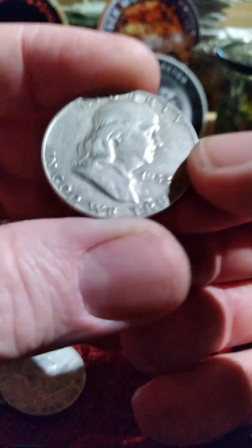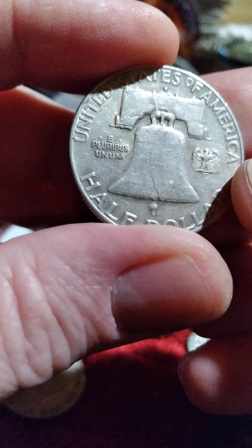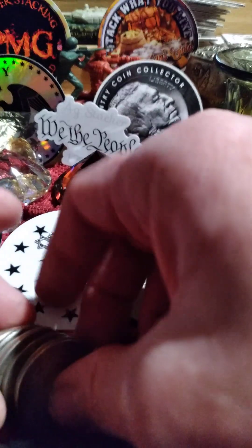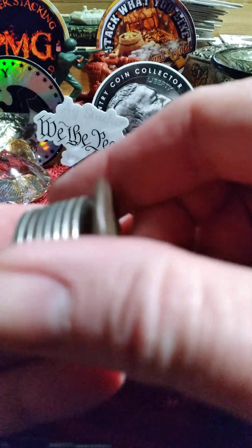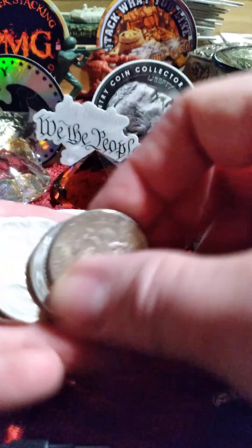I have seen videos where people talk about why you would sell silver. Well, there are good reasons — say you've got a lot of loose junk silver like this and you want to get something premium but you don't want to take cash out of the bank. You might be able to work out a trade, going in with a bunch of this stuff and trading it for something you really want.